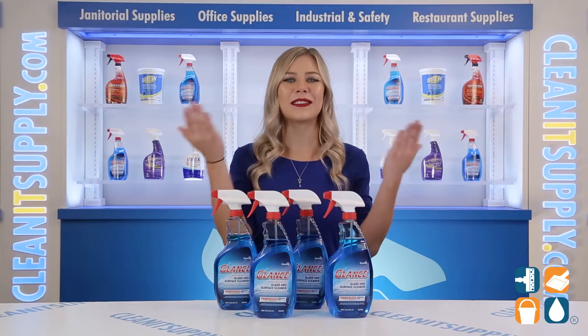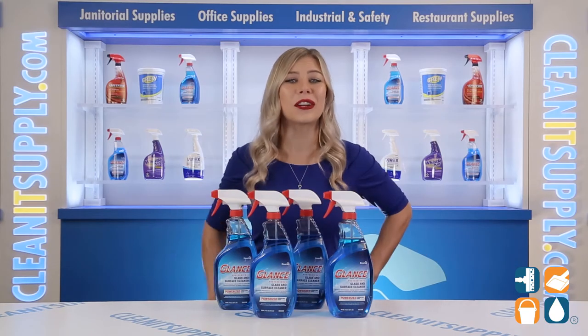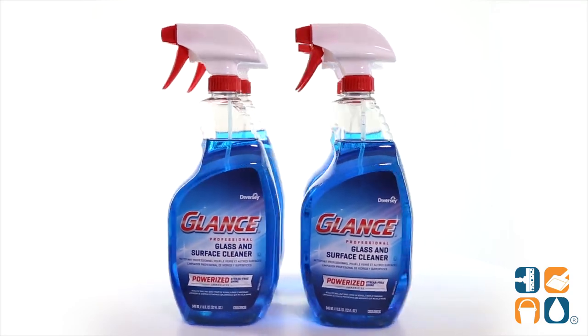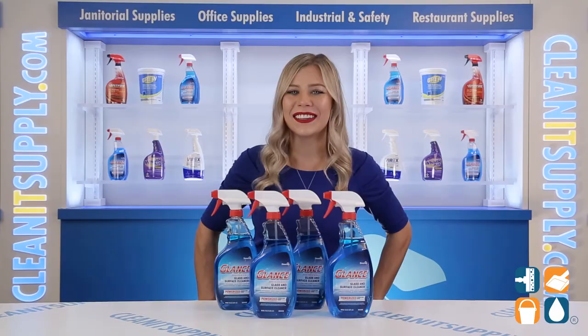And there you have it — the Diversey Glance Glass and Surface Cleaner 32 oz Spray Bottles Per Carton Detail Product Breakdown. Don't forget to subscribe below to get in the know. I'm Kayla C and you're watching CleanIt TV.